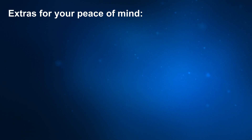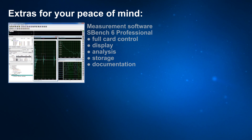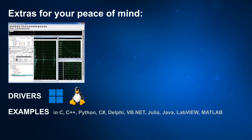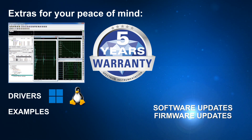For situations requiring a turnkey solution, Spectrum offers the powerful measurement software SBench 6, providing full card control along with capabilities for display, analysis, storage and documentation. All Spectrum products come complete with drivers for Windows and Linux, and programming examples for almost all popular programming languages. Spectrum products carry a full 5-year warranty, and software and firmware updates are free for the whole lifetime of the product.